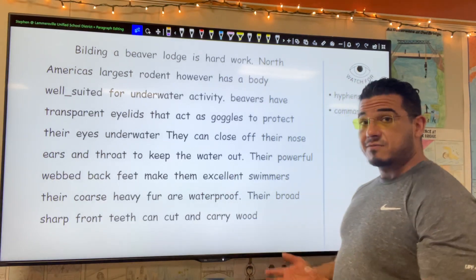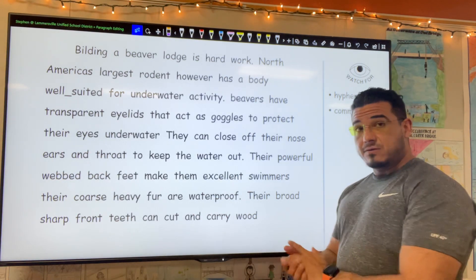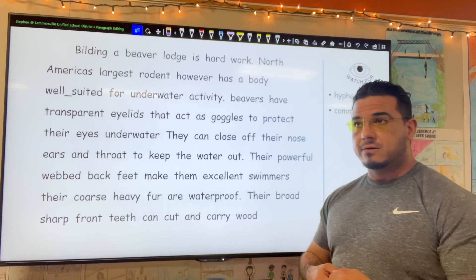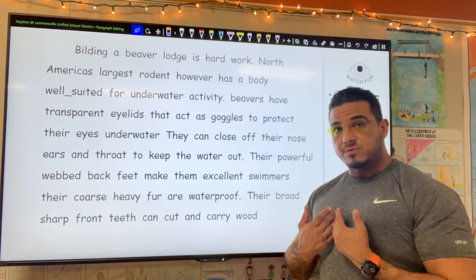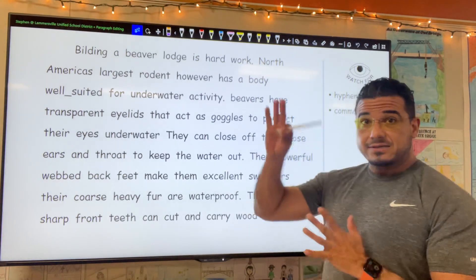Afterwards I'll step out of frame and ask that you pause the video to read independently and make corrections on your own. Resume so that we can correct them together. Ideally your corrections will align with my own. With that being said, let's go ahead and get started.